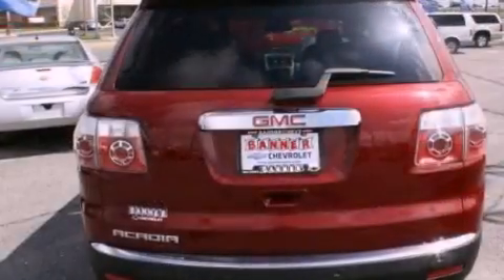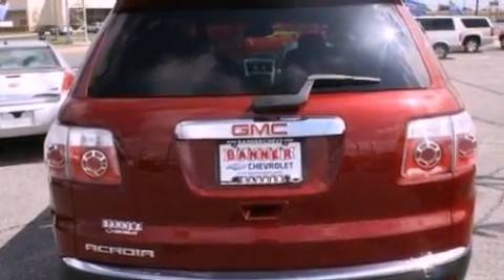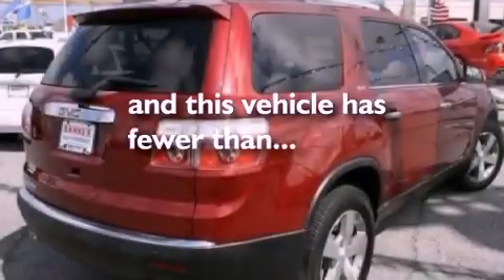Additional features include aluminum wheels, a rear spoiler, a low tire pressure indicator, a second row folding seat, and this vehicle has fewer than 29,000 miles on the odometer.